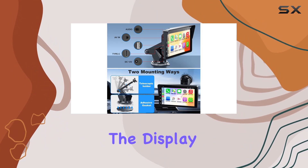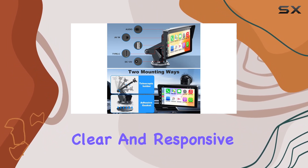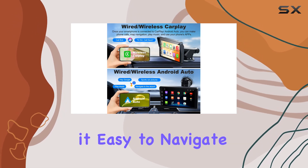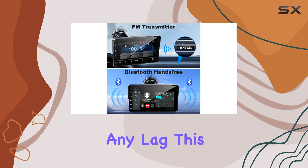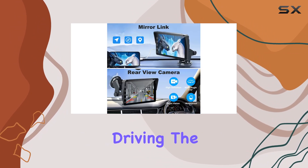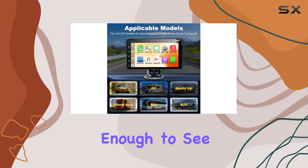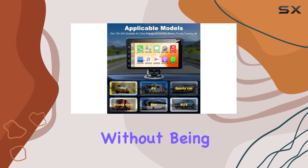Starting with its key feature, the 7-inch IPS touchscreen — the display quality is impressively clear and responsive. The touch interface is smooth, making it easy to navigate through menus and apps without any lag, which is crucial when you're trying to focus on driving. The screen size is also a perfect balance: large enough to see maps and controls clearly without being too bulky or obstructive.